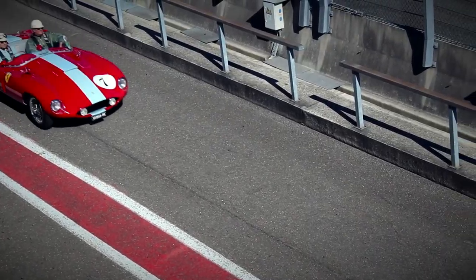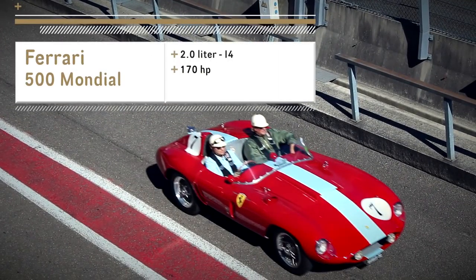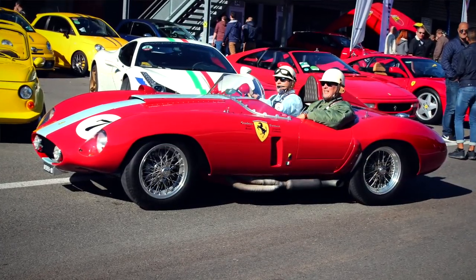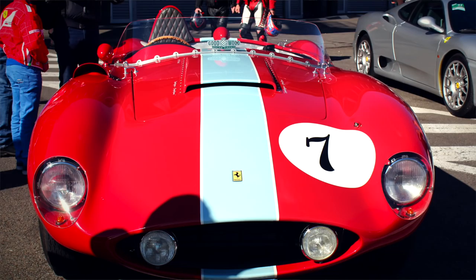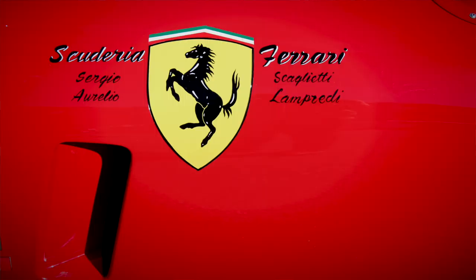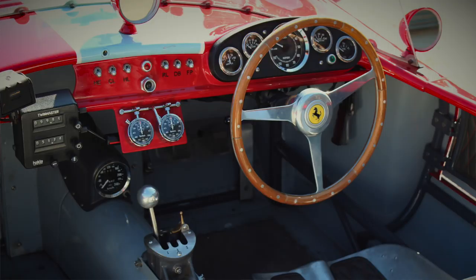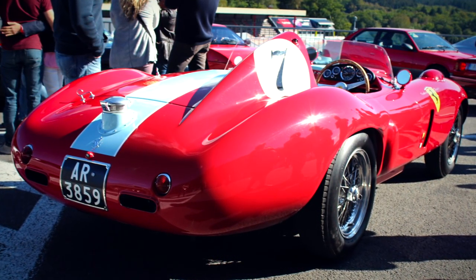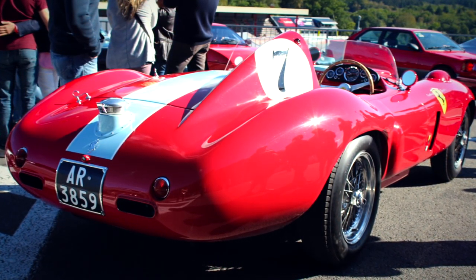Our number one choice is the Ferrari 500 Mondial. This car has a 2.0 four-cylinder engine making 170hp. Produced in the early 50s, the Ferrari 500 Mondial was built as a tribute to Alberto Ascari's victory at the World Sports Car Championship. Due to its lightweight and advanced rear suspension, it was and still is a great handling car. More recently, the Ferrari 500 Mondial won the Gran Turismo Trophy in 2012 at Pebble Beach Concours d'Elegance.